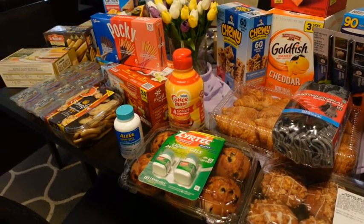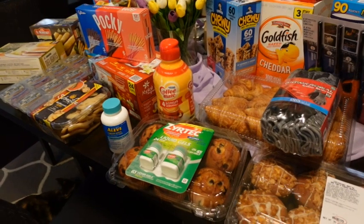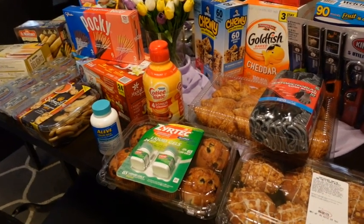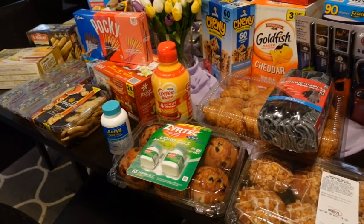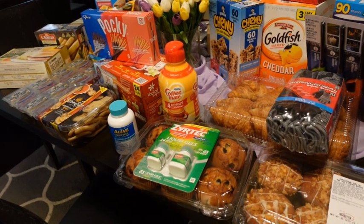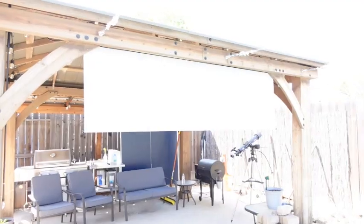I didn't get any meat — I was going to get some marinated tri-tip but they didn't have any. We do have plenty of meat in the freezer. A lot of this will be for the pantry and the freezer. If you have a favorite item you love buying at Costco, let me know. If you enjoyed my video, please give it a thumbs up and consider subscribing for more videos. Thanks for watching and have a great day.